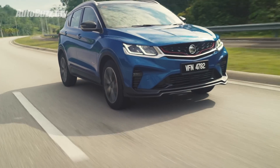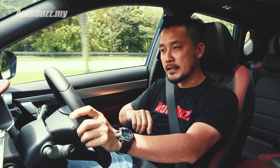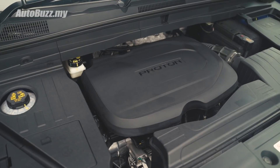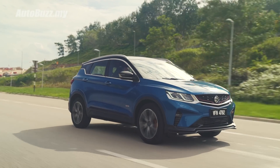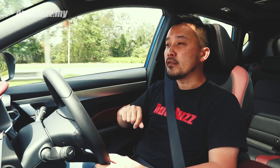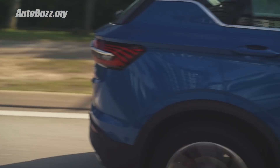The engine of the X50 is something you want to pay attention to because Proton is giving you one cylinder fewer than the usual four. Yeah, this runs on three cylinders only. But hear me out — you're actually getting an award-winning turbocharged 1.5-litre three-cylinder direct injection engine, or TGDI engine, paired to a 7-speed dual-clutch gearbox, the same as the one from the CKD X70. It makes 177 horsepower and 255 Nm of torque, and gets you from 0 to 100 in 7.9 seconds — supposedly.